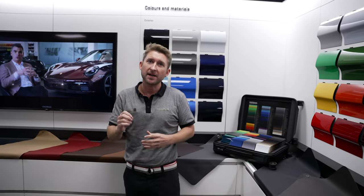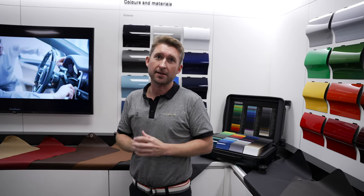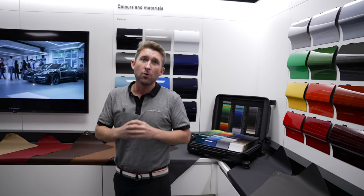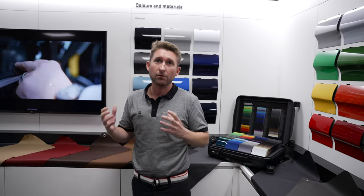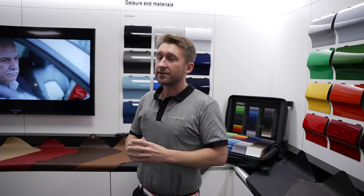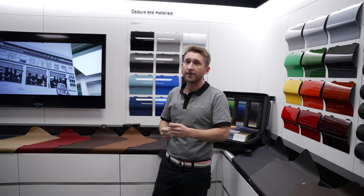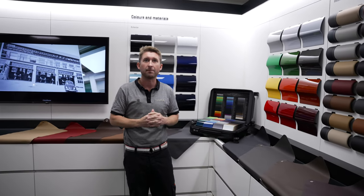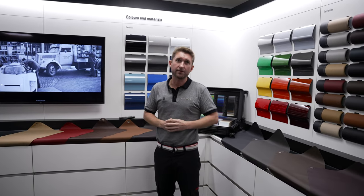As an added service at Porsche Centre Preston, should you have any special wish or special requirements which are not available on the car configurator, please speak to the sales consultants here. We offer a programme called Sonderwunsch, which translates to 'special wish.' This means we can listen to any special requirements you might have — whether it be for piping or certain tinted carbon fibre, for example — and we can put this request in to the factory to see if we can realise your dream.